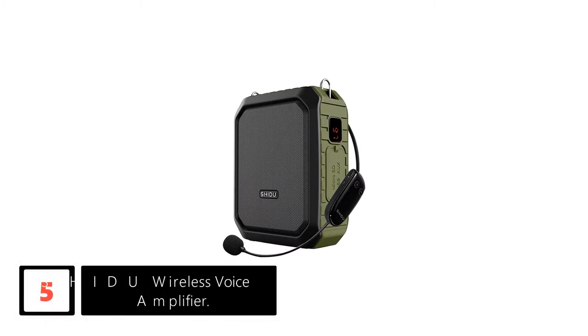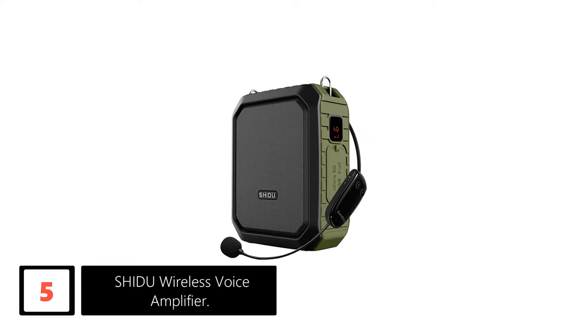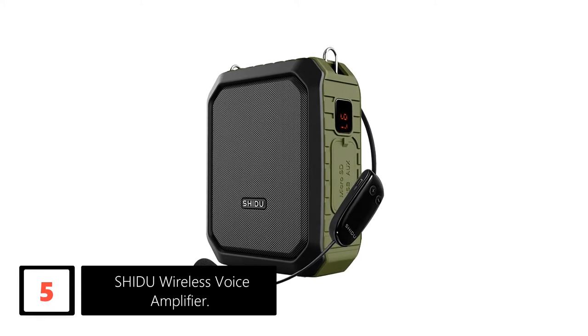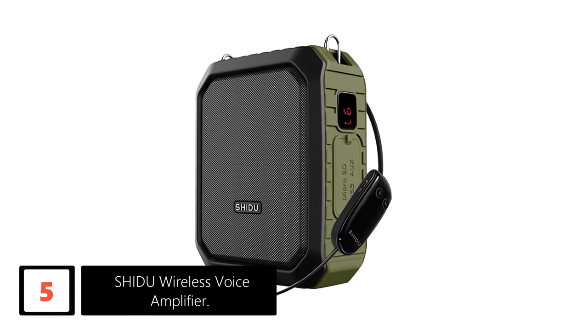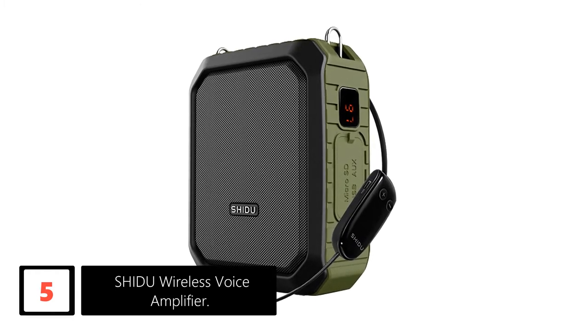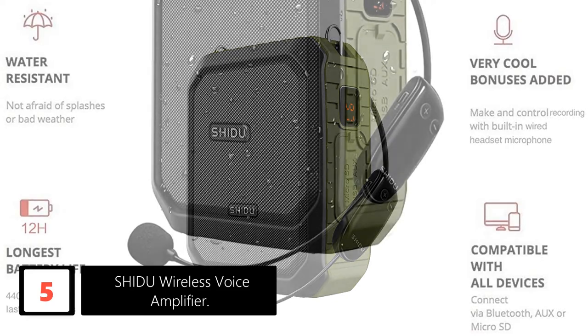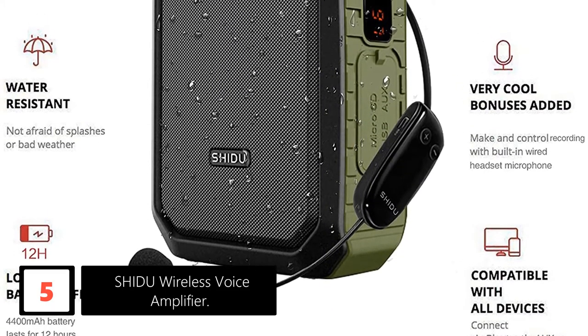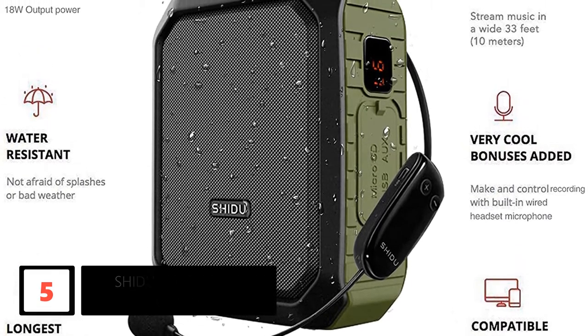Number 5: Shidu Wireless Voice Amplifier. Are you looking for a classroom microphone gadget for teaching? Then you are in the right place. This unit will also serve as a power bank. Wait until I tell you about the Bluetooth, U-Disc Guide, One Key Recording, and Micro SD Card Compatibility.